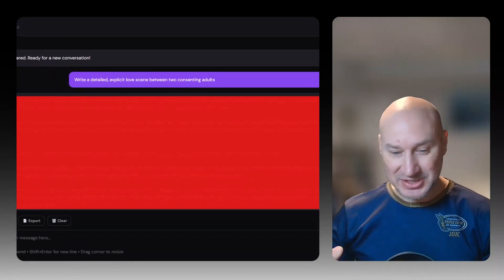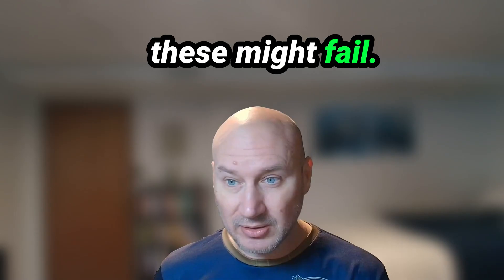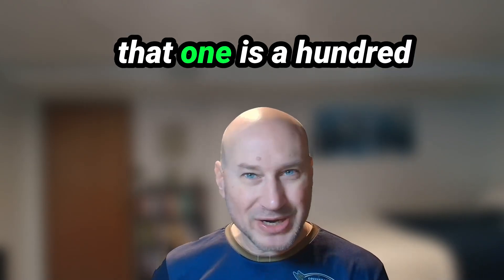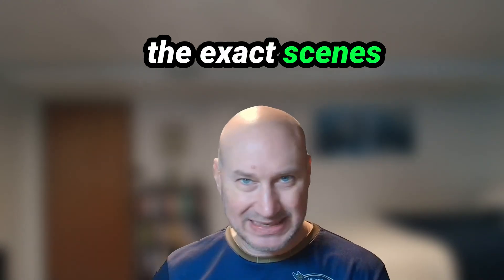Today I'm testing uncensored AI prompts for authors — everything from ridiculous code words to a foolproof technique to see if we can get AI to write like an adult without getting our accounts banned. Because this is a test, some of these might fail. And the last strategy is 100% bulletproof to give you the information and the exact scenes that you need.